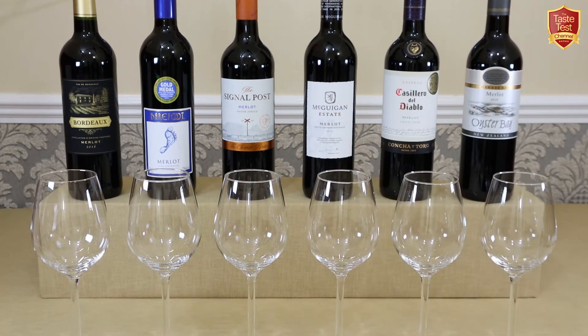Welcome to the Taste Test Channel. This week we'll be taking an impartial look at affordable red wines from around the world to discover what the differences are and how the same wine from different countries varies in taste. Now I'm sure we all have our favourite when it comes to selecting a bottle of red wine, whether it be Shiraz, Malbec, Chianti, etc.